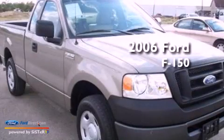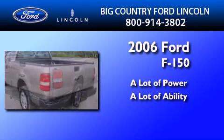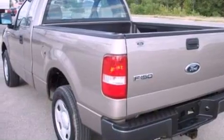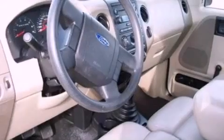This is a 2006 Ford F-150. Features include a double wishbone independent front suspension, 17-inch wheels, and an engine immobilizer theft deterrent system.